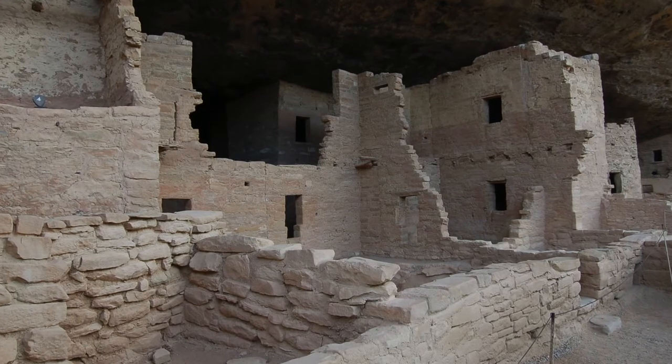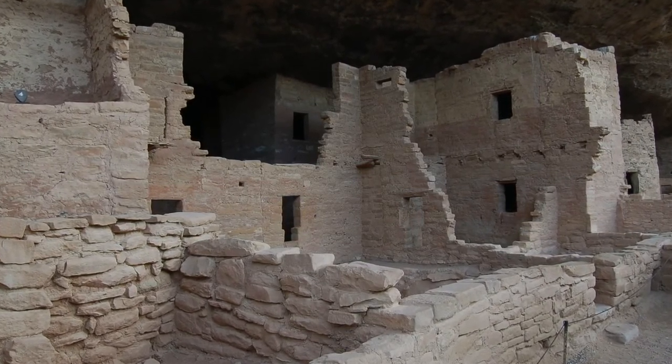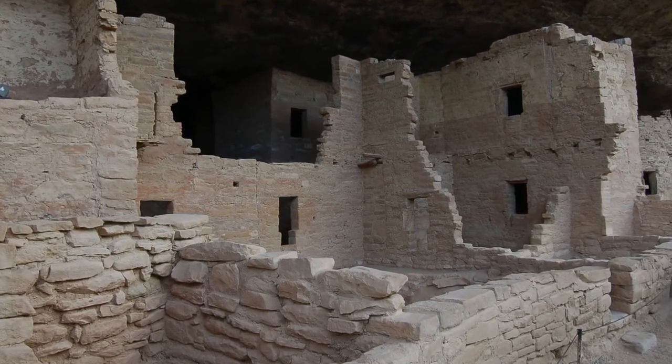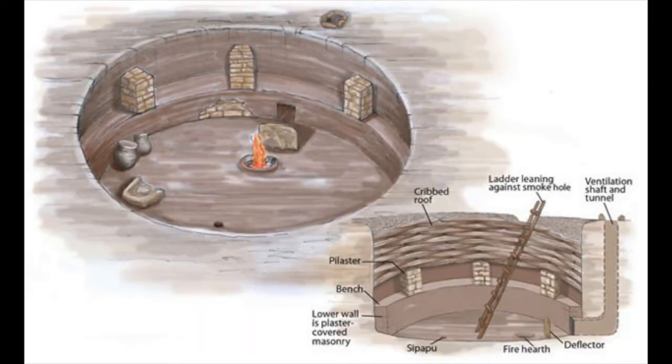Cliff Palace is the largest and most intact of the Mesa Verde structures, with 150 or so rooms used for storage, living, and family gatherings or ceremonies. Despite this, most of the rooms in Cliff Palace were used for storage and ceremony. Storage areas were small and square shaped, accessible through small holes large enough to fit an arm through and grab what one would need.